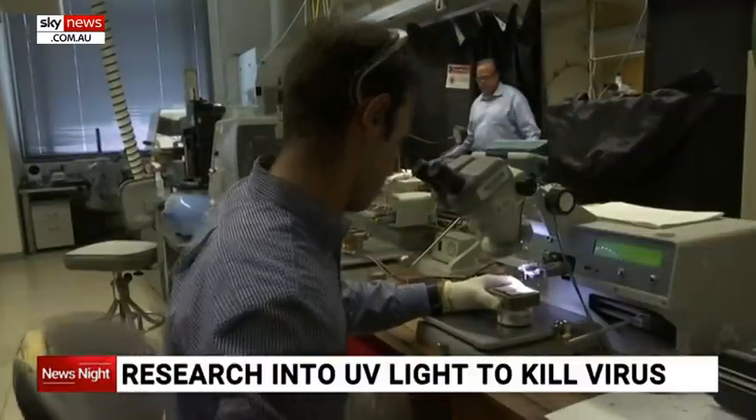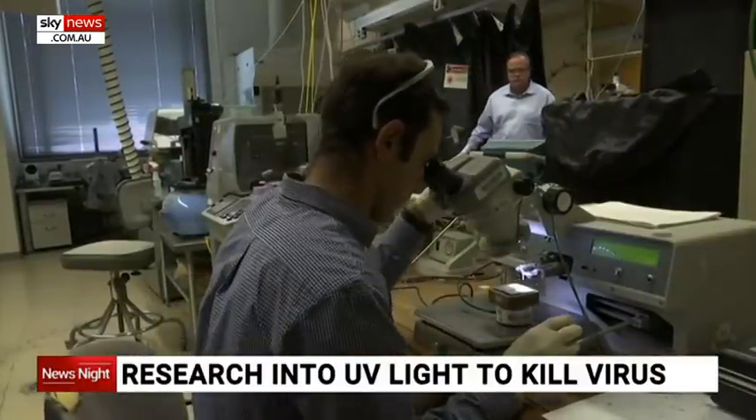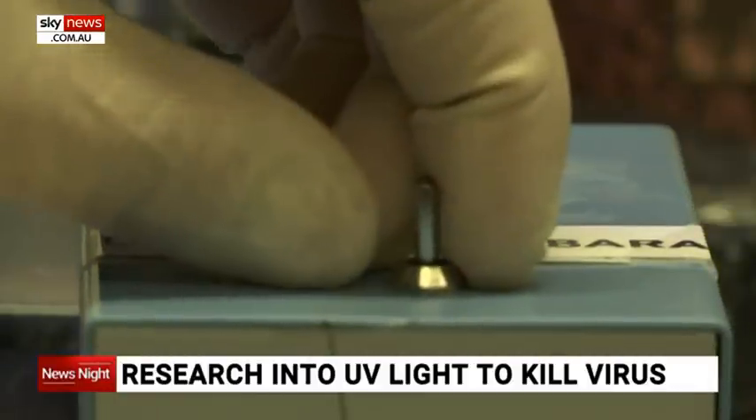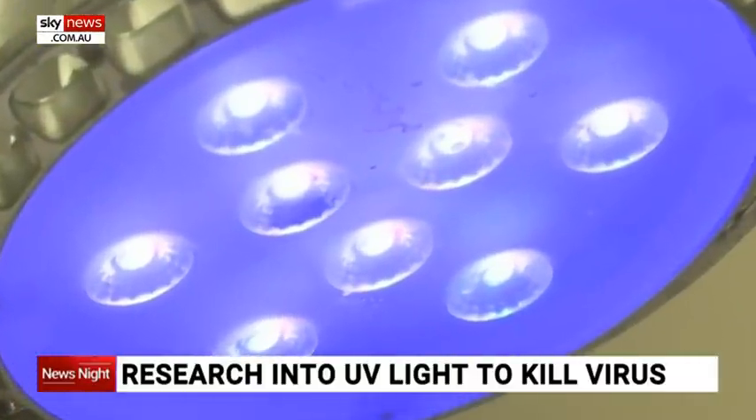Alcohol-based cleaners can cause surfaces to deteriorate over time, which is a problem for protective equipment. But that's not the case with UV LED, which can be a game changer.